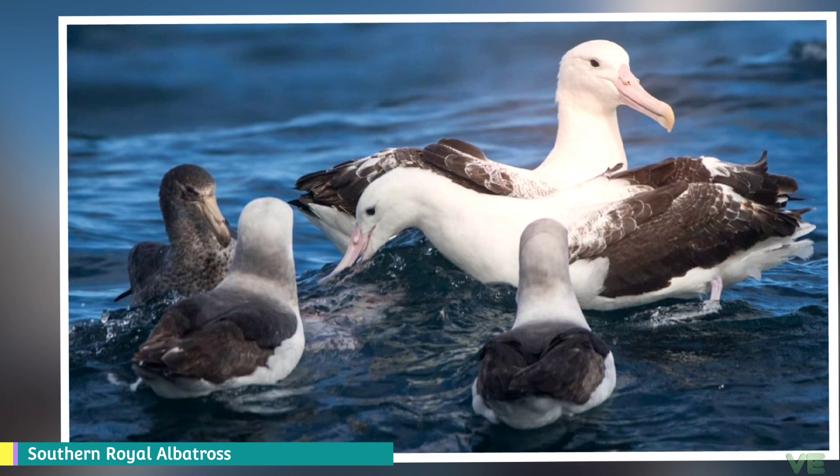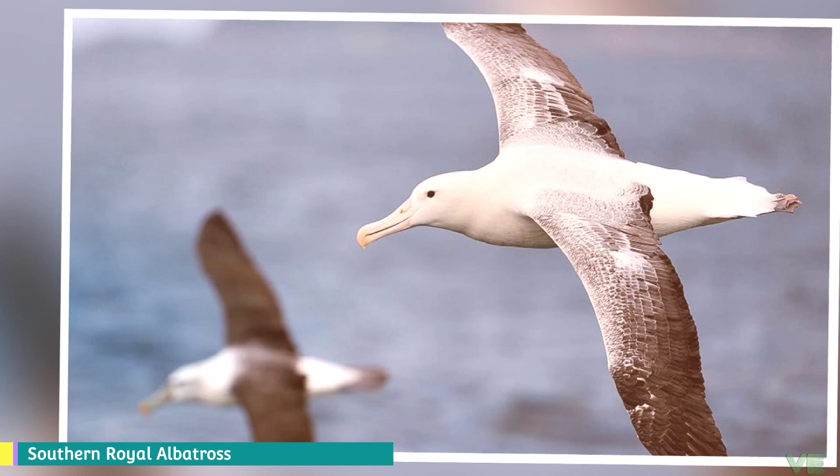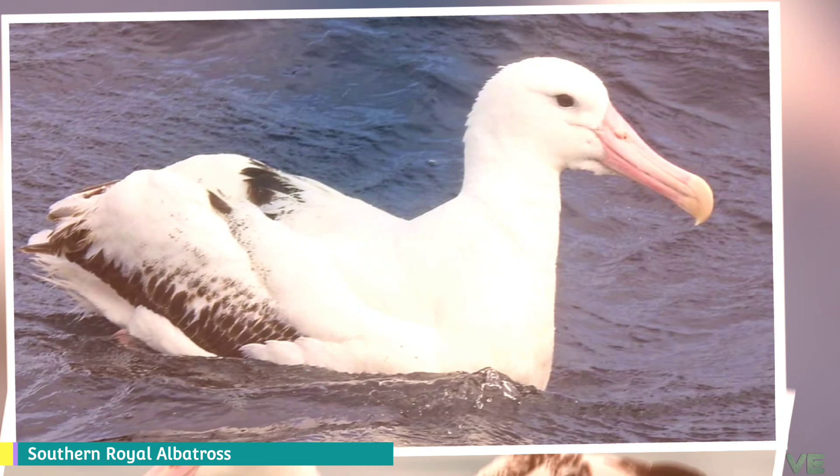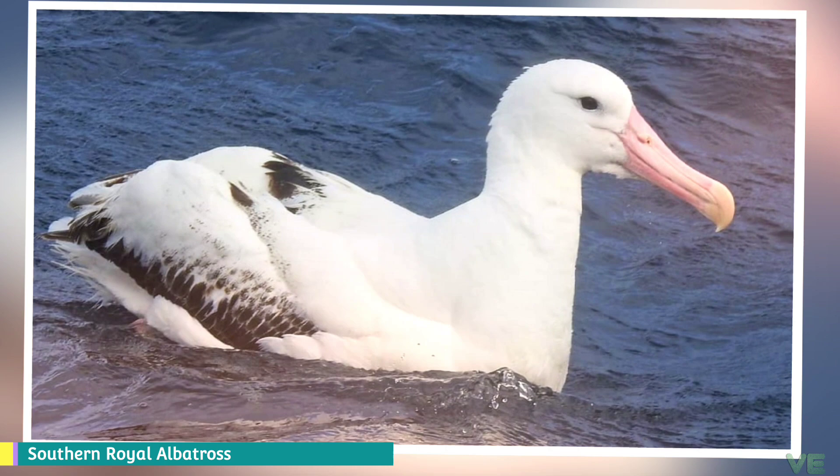Males are about 2 to 3 kilograms heavier than females. Average wingspan has been reported from 2.9 to 3.28 meters, with an upper limit of about 3.51 meters. The wandering albatross can exceed this species in maximum size and averages slightly larger in linear dimensions if not bulk, but the two species are close enough in dimensions that size cannot be used to distinguish between them.